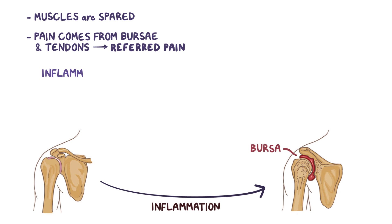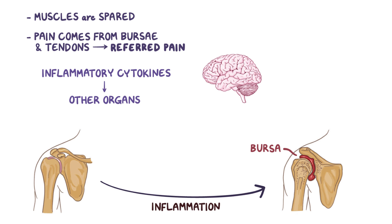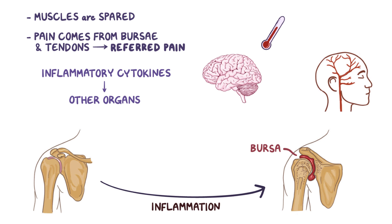Meanwhile, these inflammatory cytokines travel through the bloodstream and reach other organs. For example, interleukin-1 and interleukin-6 travel to the brain, where they act as pyrogens, inducing fever. In fact, polymyalgia rheumatica is also strongly associated with giant cell arteritis, a condition where there's inflammation of the walls of the arteries in the temples, which is why it's also called temporal arteritis.